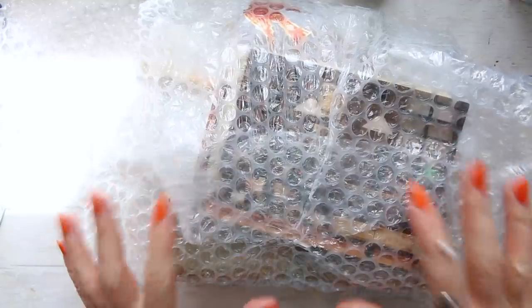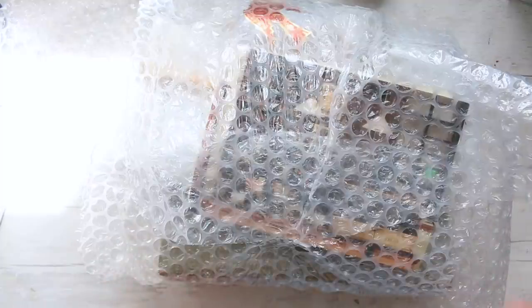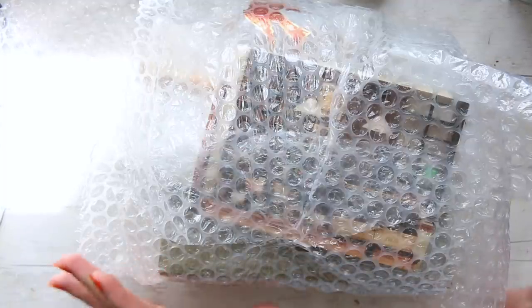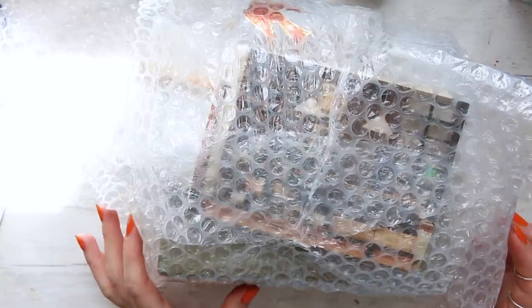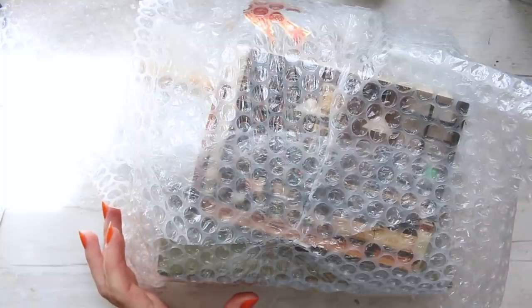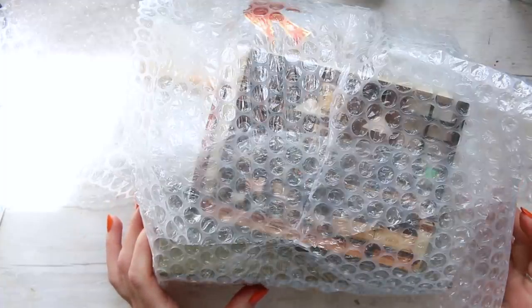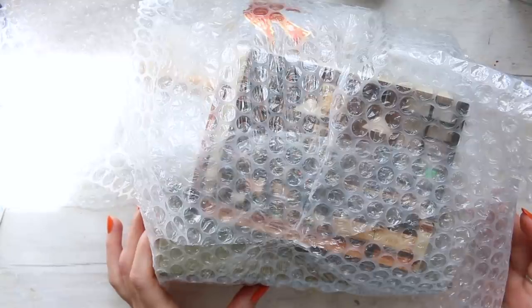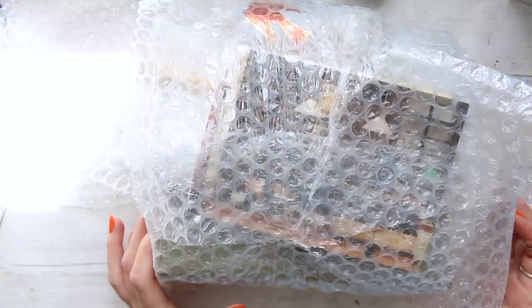Hi everyone! I am super excited to do this haul with you and it's a special one because I ordered this over a month ago. The reason it took a while to get here is because one of the items was sold out and they were waiting for a delivery from Japan, and everything takes super long these days. You will find out what the item is because from my understanding it sells out really quickly and it's sort of in high demand.